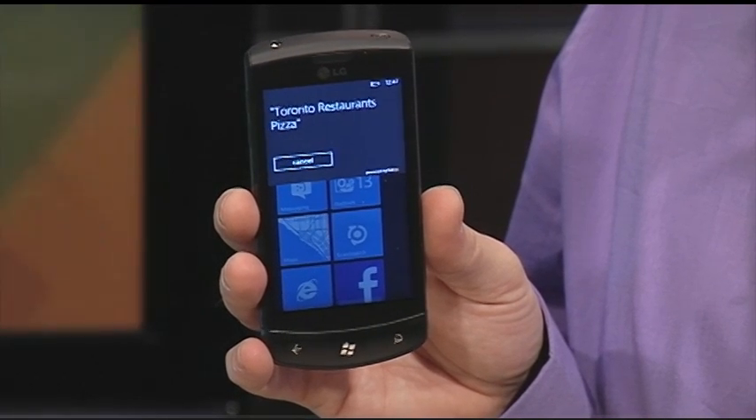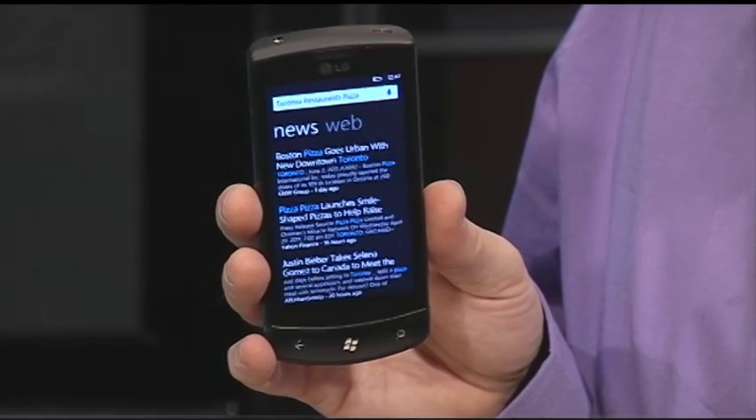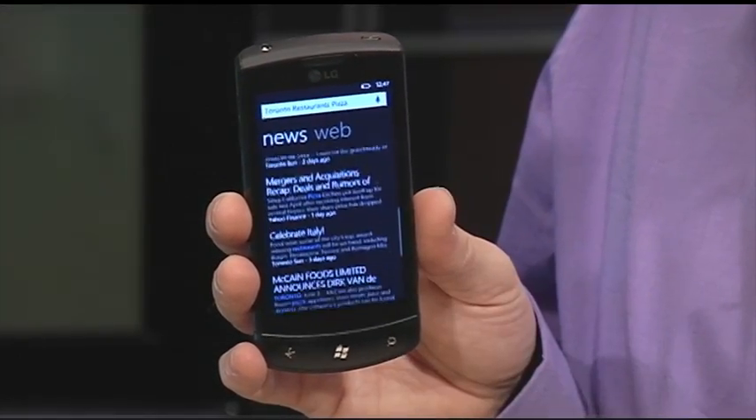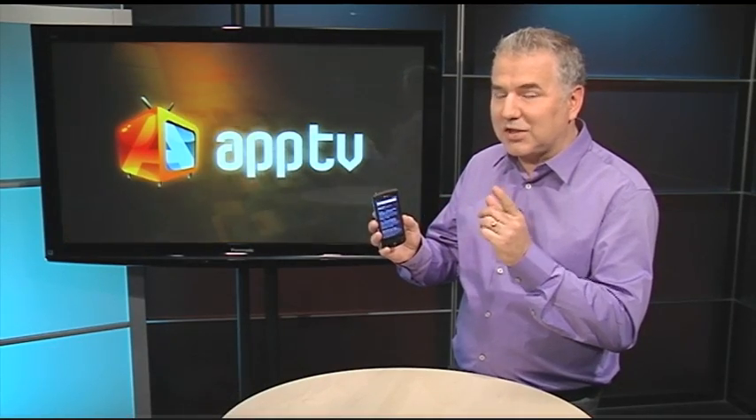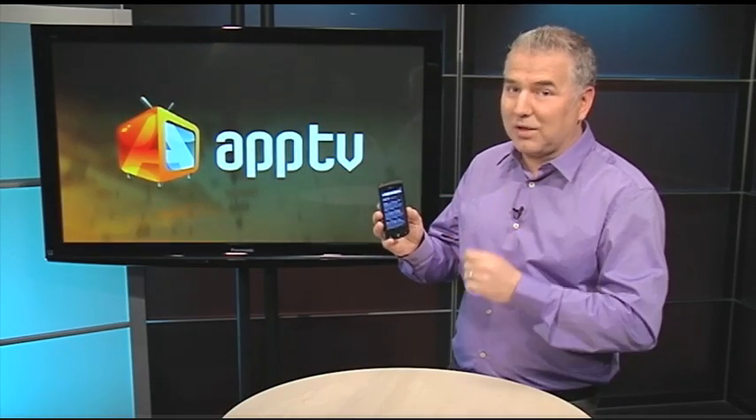Searching for Toronto Restaurants Pizza. And as you can see, it's searching through the web right now and giving me all the results. What a great way to navigate a phone. It's the Windows Phone 7 speech recognition and you'll be amazed at how simple and how well it really does work.